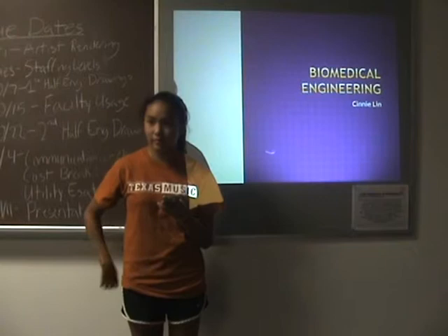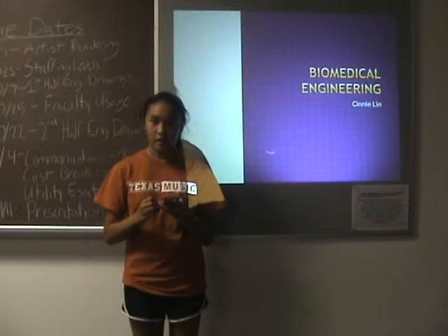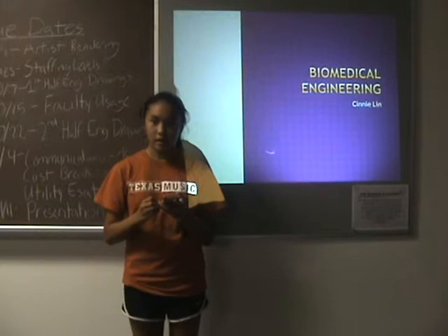A lot of colleges that have a biomedical engineering major are in Texas, California, or Pennsylvania, and this field of engineering is really beneficial to the world because it combines science and technology.